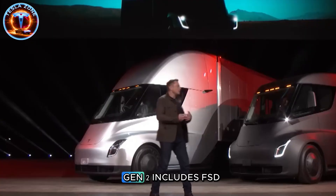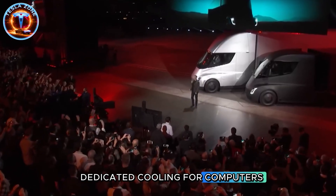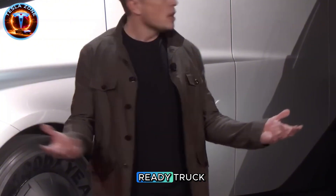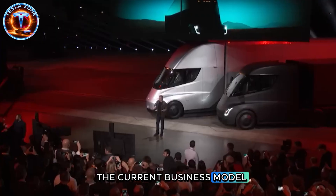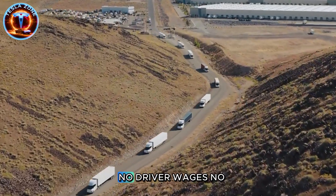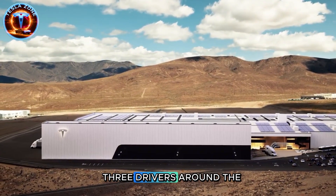Then there's full self-driving. Gen 2 includes FSD-ready hardware from day one: cameras above wheel arches, dedicated cooling for computers, standardized hardware for fleet updates. Tesla's building an autonomous-ready truck before the software exists. Musk's endgame is fully autonomous trucks operating 24/7 — an autonomous Semi could run continuously, stopping only for charging, with no driver wages, no hours-of-service limits, no fatigue accidents. A single truck doing the work of three drivers around the clock.